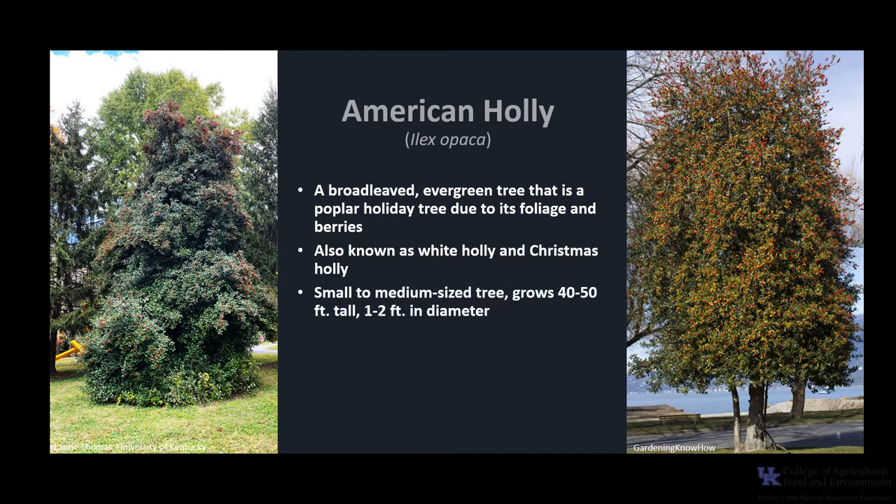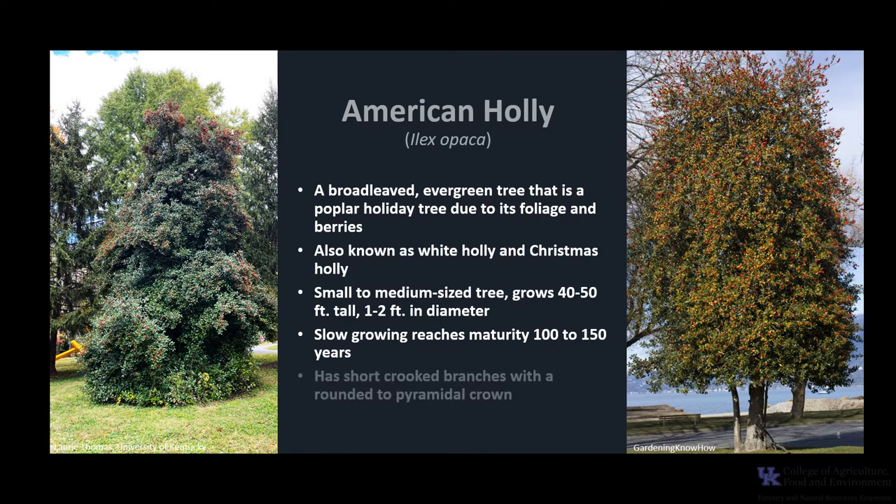American Holly is a small to medium-sized tree that typically grows 40 to 50 feet tall and about 1 to 2 feet in diameter. Trees grow slowly and typically reach maturity between 100 and 150 years. The tree has short, crooked branches and the crown is usually rounded to pyramidal in shape.